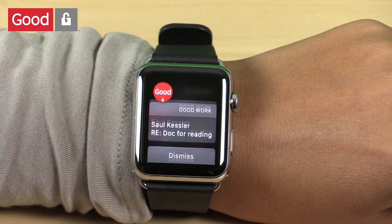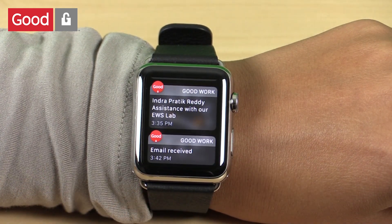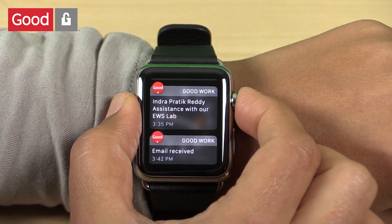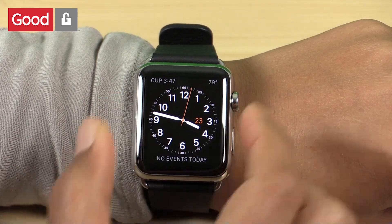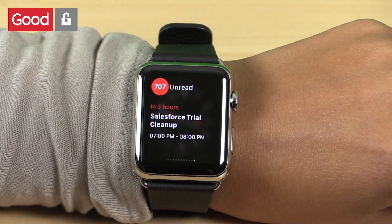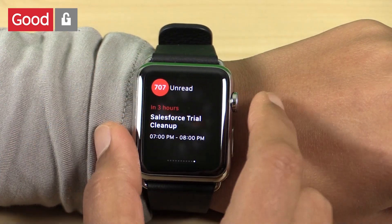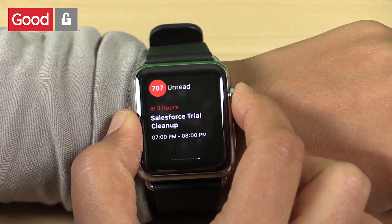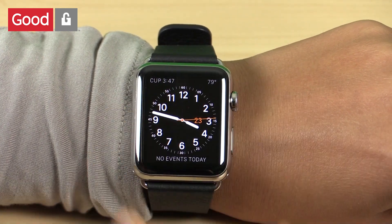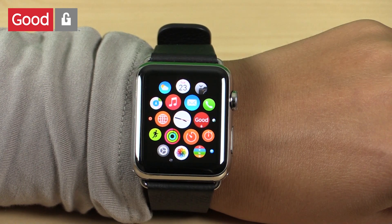I can tap on a notification to open it. I can see the notification, dismiss it, or tapping on the app icon can also open the app. I can also open up glances and see my upcoming meeting with the time and the location. I also get a count of unread or new emails. So the Good Work Watch app really helps me stay productive and keep track of my work without ever needing to take out my phone.